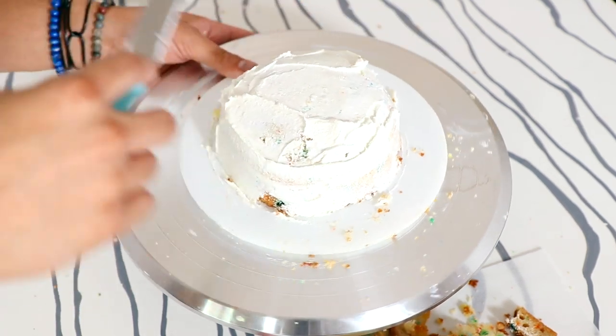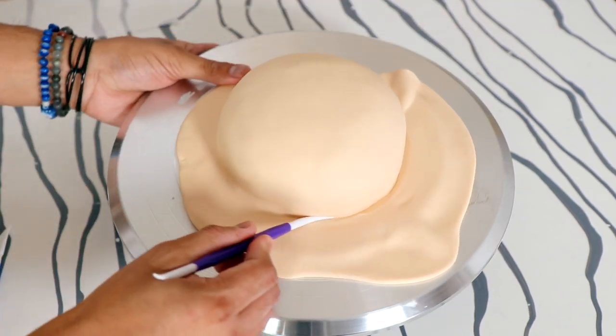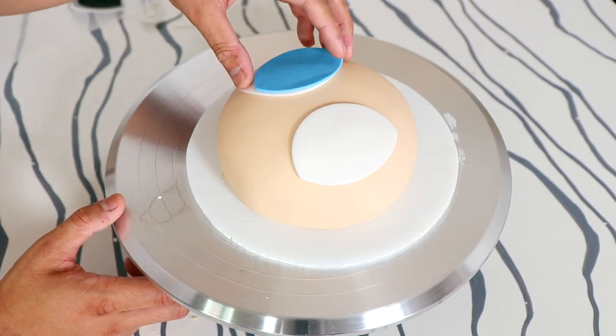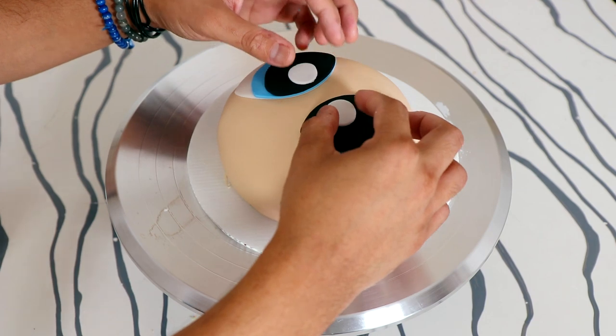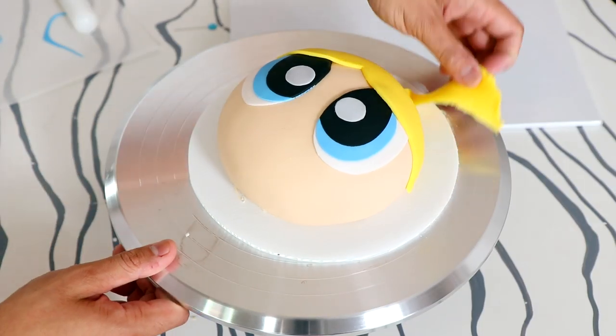Now we're adding some Powerpuff Girls skin-tone colored fondant, then just adding more fondant to give them hair, eyes, and a mouth. Now Bubbles reminds me so much of Molly from the Runaway show — she's got the innocence, but she also has all of this power and I just love how she utilizes it. I've been looking for Powerpuff Girls dolls so I can create doll cakes, but I haven't found any that are the right size.